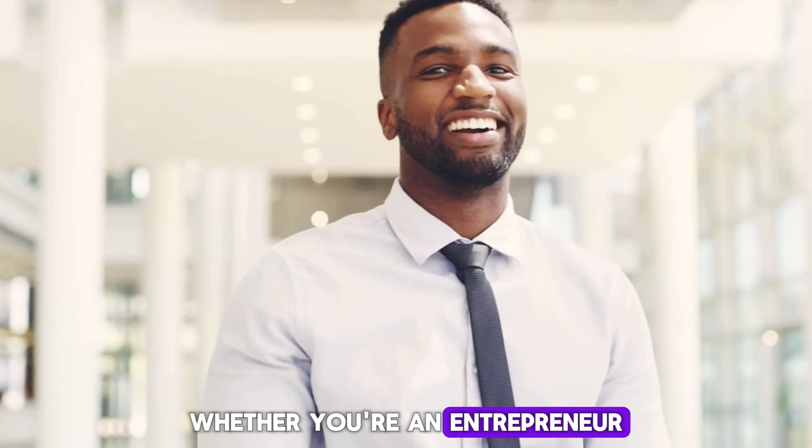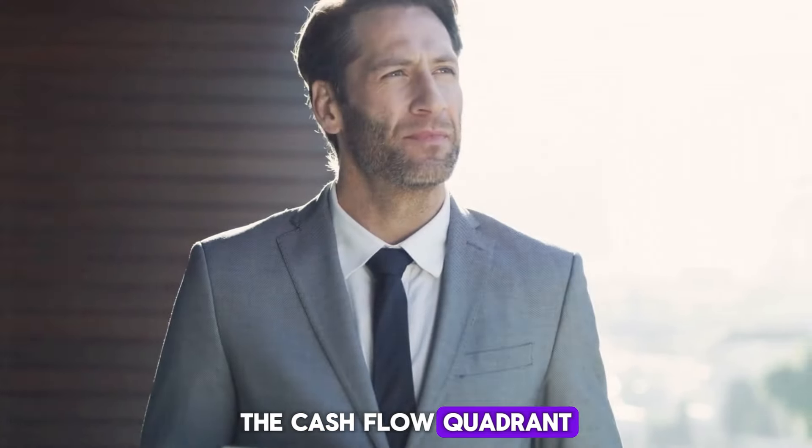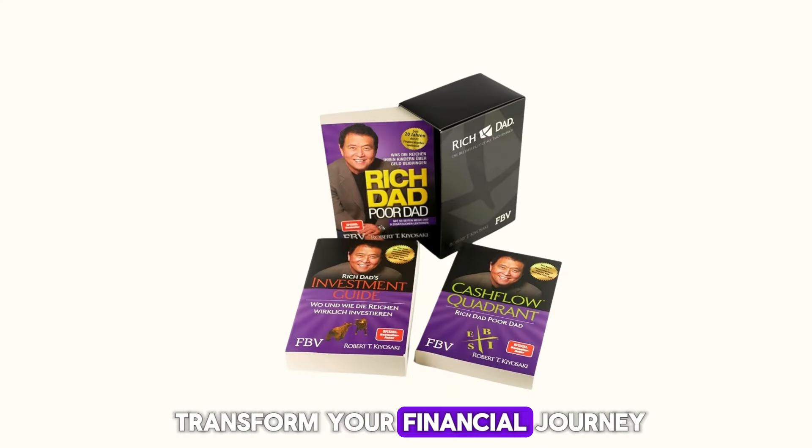Whether you're an entrepreneur, a dreamer, or somewhere in between, stick around. This video is all about helping you understand the Cashflow Quadrant and how it can transform your financial journey.